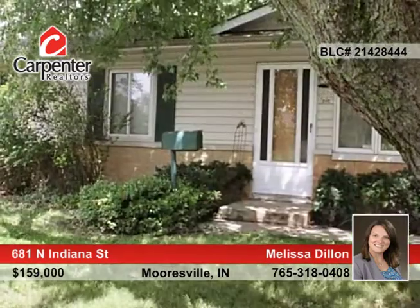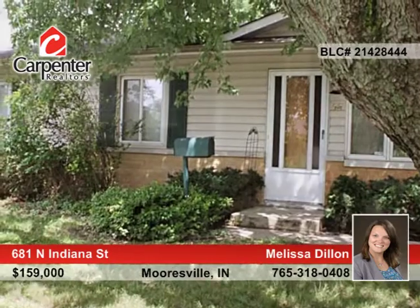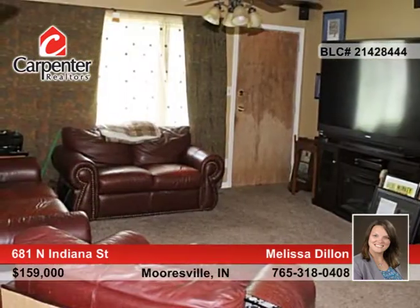Melissa Dillon presents this affordable five-bedroom, one-and-a-half bath home seated on a half-an-acre lot on a quiet street near Mooresville Schools.